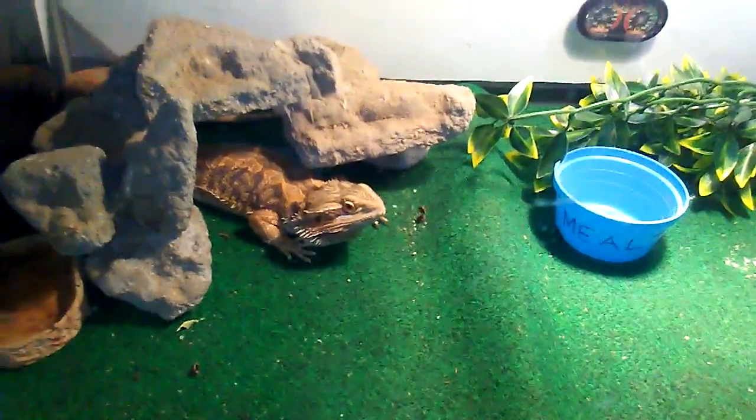There's Bean, the bearded dragon. And here is Skyler's other stuff, like his Cory Catfish right there. And his neon blue gourami somewhere. That's pretty awesome. Oh, there it is.